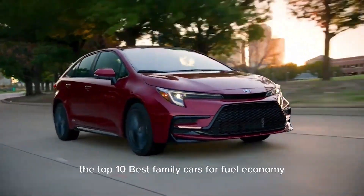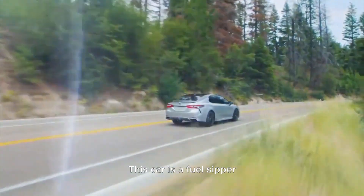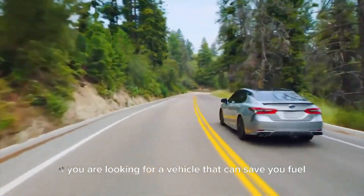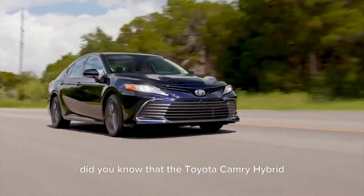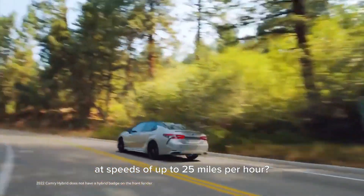Counting down the top 10 best family cars for fuel economy, we are now on the 6th spot. This car is a fuel sipper without sacrificing performance. If you are looking for a vehicle that can save you fuel without compromising your driving experience, the Camry Hybrid is the one for you. Did you know that the Toyota Camry Hybrid can run entirely on its electric motor for a mile at speeds of up to 25 miles per hour?